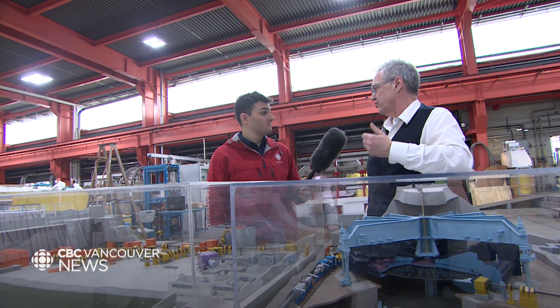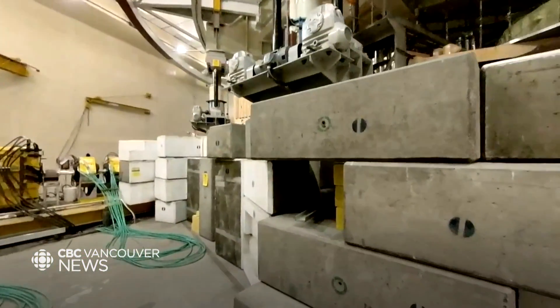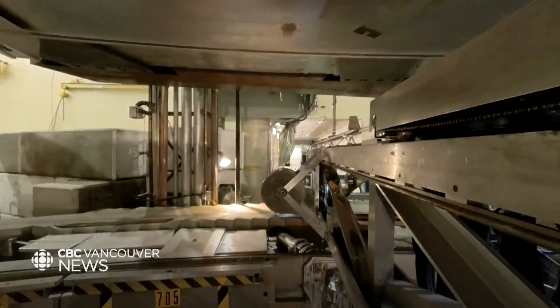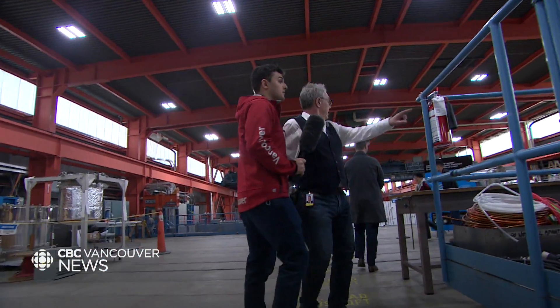That may all seem pretty conceptual, but the results are very real. Scientists at TRIUMF use these beams for research like mimicking space radiation to test computer chips for upcoming missions, and for practical applications like generating the radioactive compounds used in medical imaging.